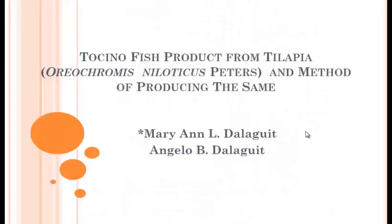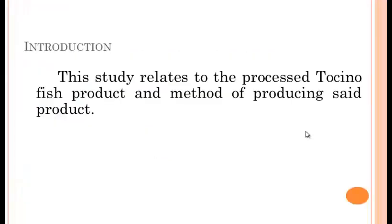Good day. I would like to present our research entitled 'Tocino Fish Product from Tilapia (Oreochromis niloticus)' and methods of producing it. My co-researcher is Dr. Anghinogi Talagot. This study relates to the process of Tocino fish product and the method of producing the said product.